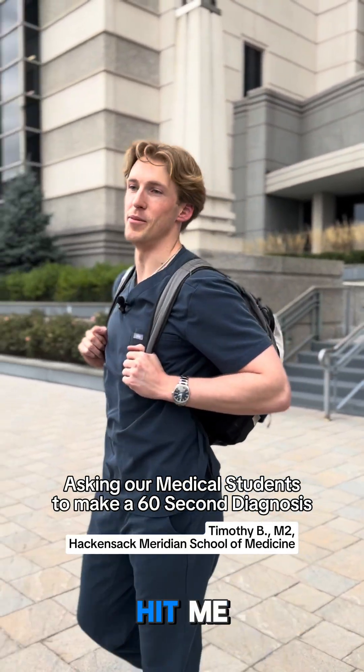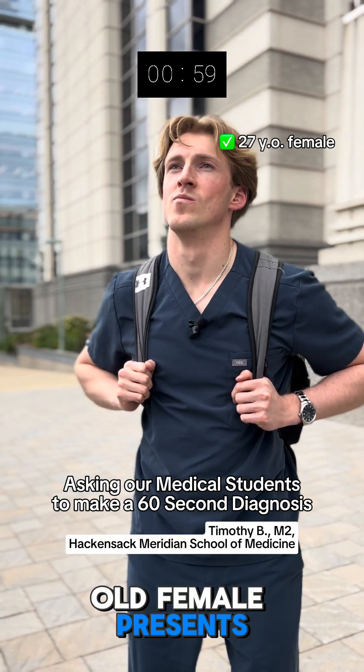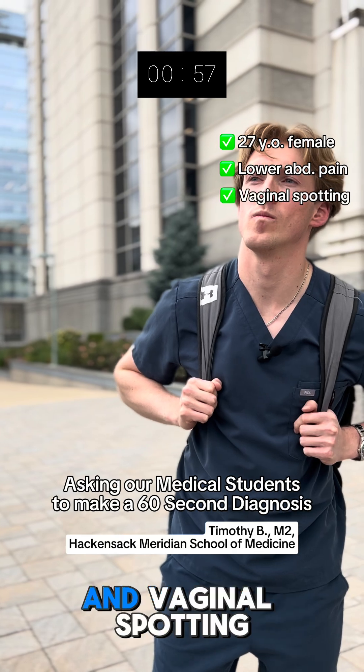Hey Tim, 60-second diagnosis. Are you ready? Hey man. Alright — a 27-year-old female presents to the ED with lower abdominal pain and vaginal spotting.